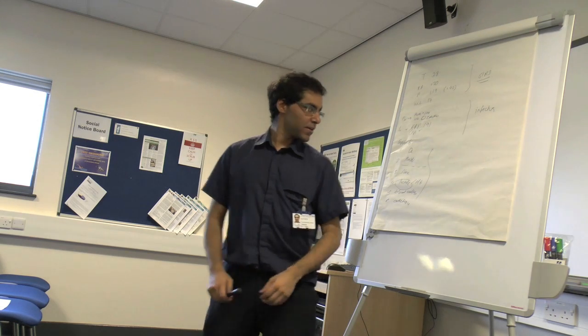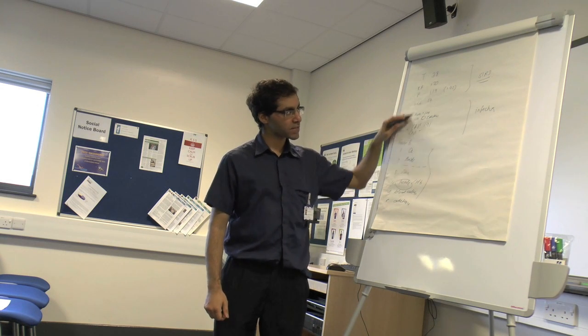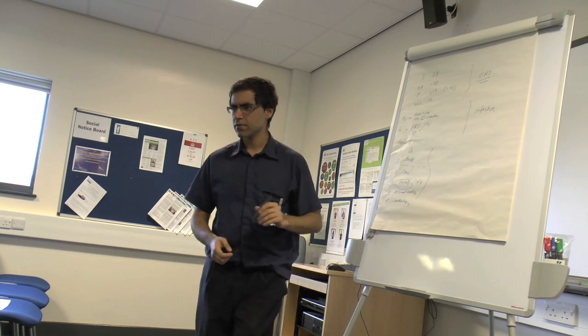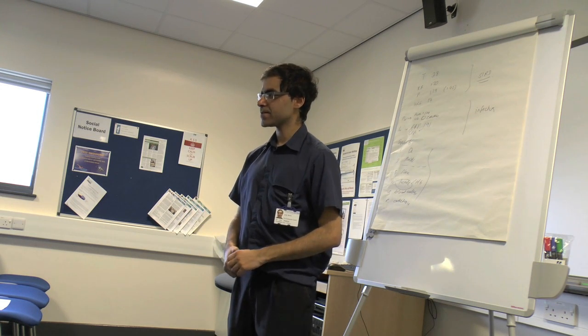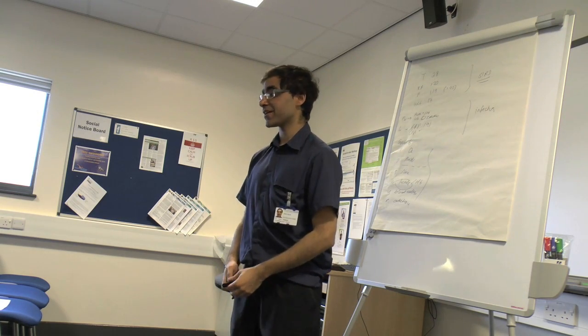Going back to our patient — she met the SIRS criteria and we decided she was septic. How do we decide if it's severe sepsis? It's end-organ damage: reduced blood pressure, kidney dysfunction, reduced urine output, raised serum lactate, and confusion. Those are the main three markers from the sepsis alliance criteria.